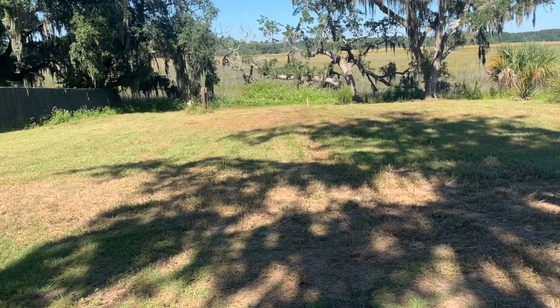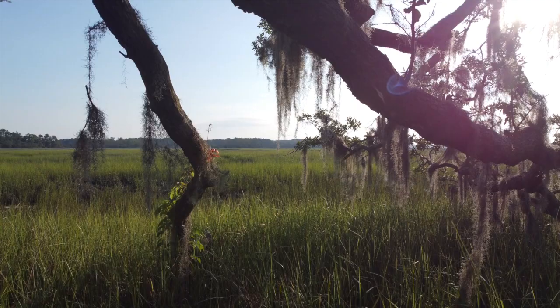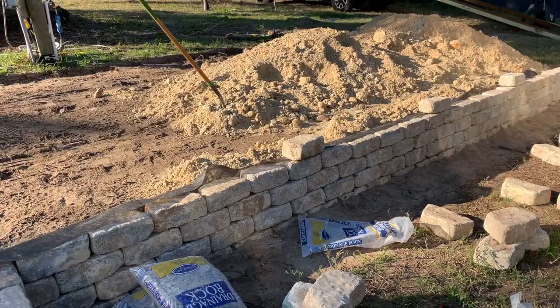Let's catch you all up on our land. It all started with number one: finding a piece of land that had no HOA, no covenants, and no restrictions. If you're curious about how that process went, you can check out this video here, because let me tell you, that was no walk in the park. Once we had our little chunk of paradise, the dirt work began to level out a spot for our RV pad.